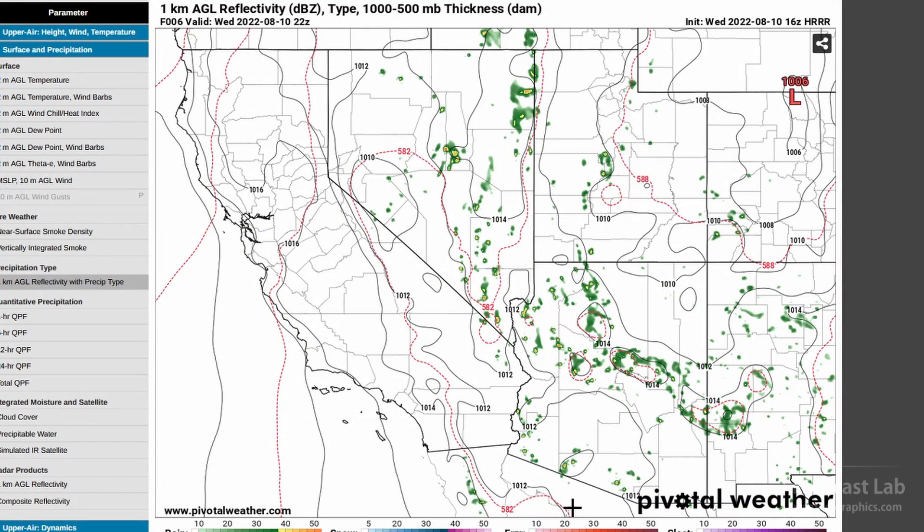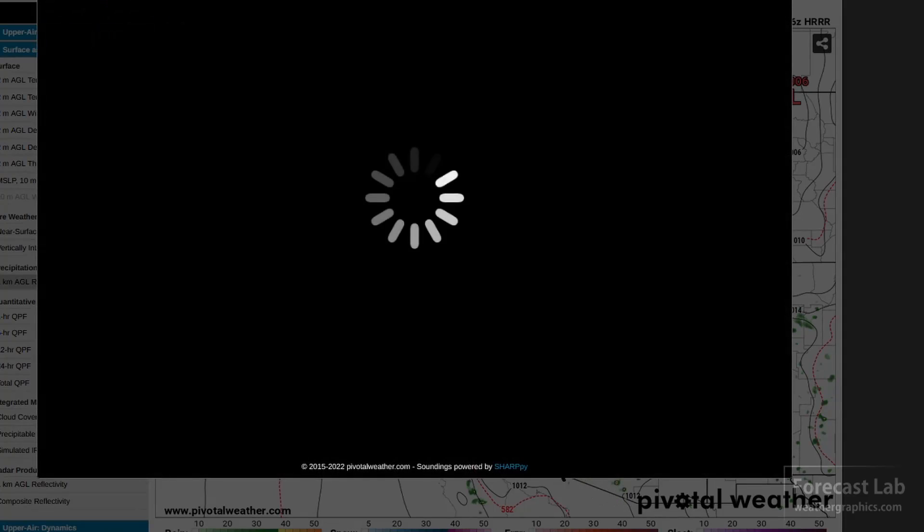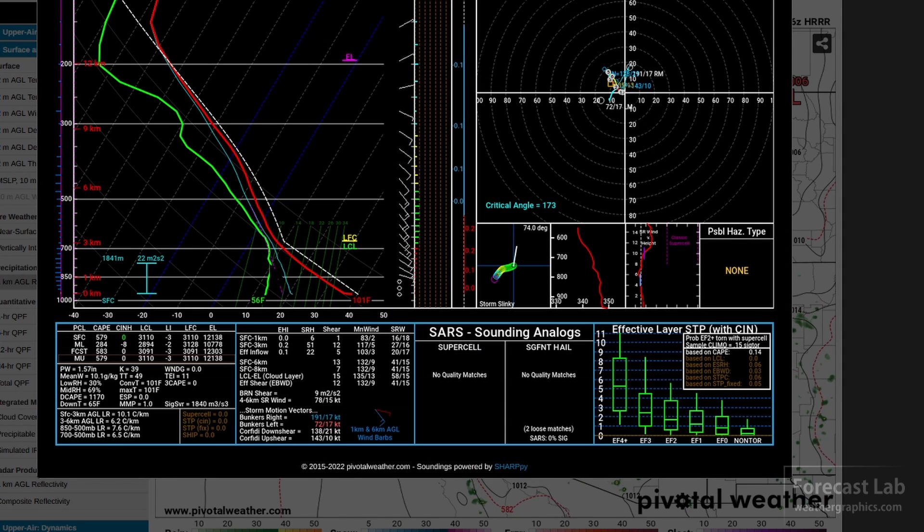Another way you can get that is an inverted V sounding — clicking on the Ajo area, that's kind of like an upside-down V. Lots of dry air in the lower levels and plenty of moisture and instability in the mid-levels. With that setup, you have lots of warm air near the surface. You bring a cold downdraft into that — it is much denser than the air around it, so it tends to accelerate down to the ground. That's another way you can get microbursts and strong downbursts.